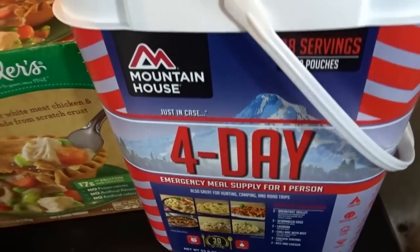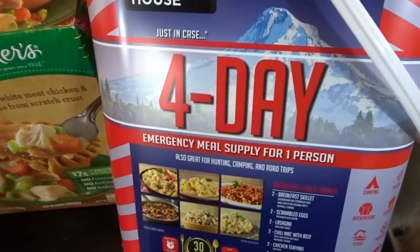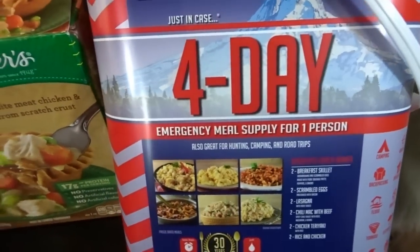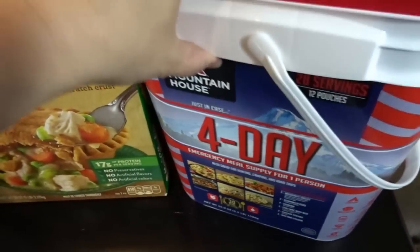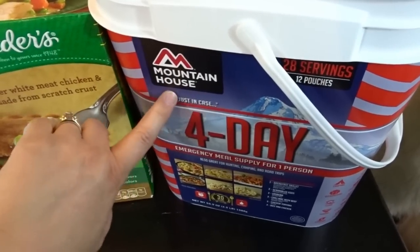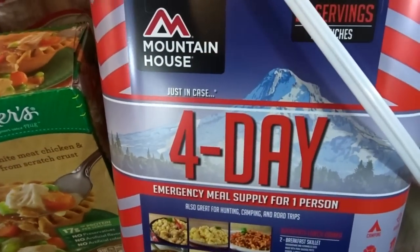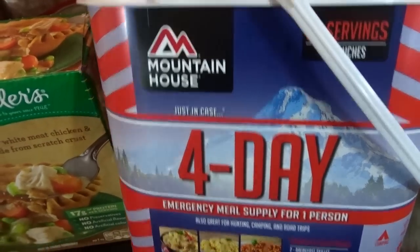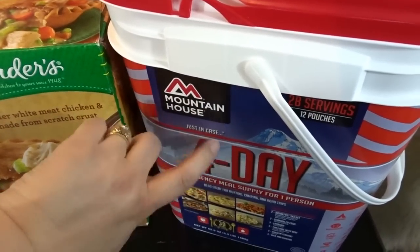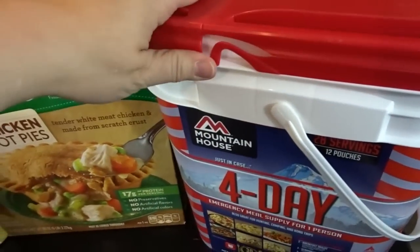I decided to try the Mountain House four-day emergency meal supply — supposed to be four days' worth of food for one person. The nice thing is it stores for a really long time — up to 30 years — so you don't need to worry about rotating it. I bought a couple and I'm going to open one up, try it out, and make a video on what it looks like and tastes like. I thought that would be a really fun project.